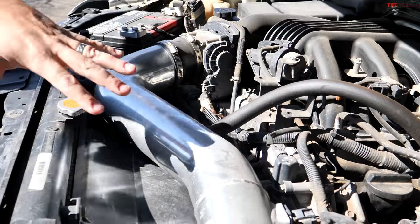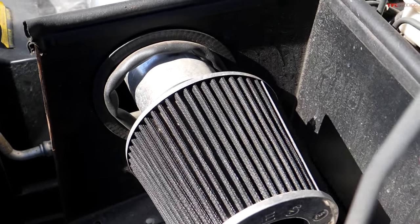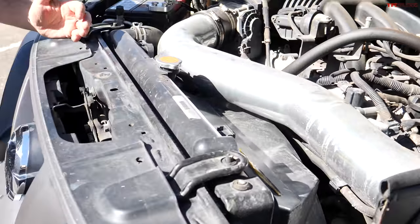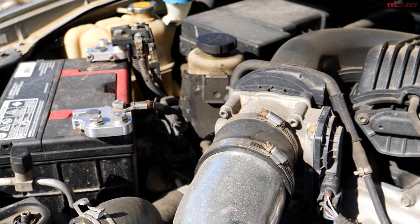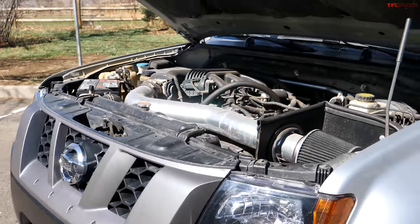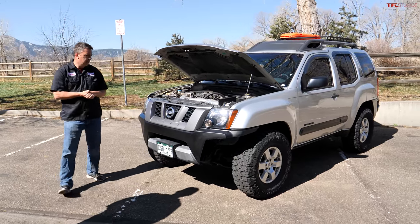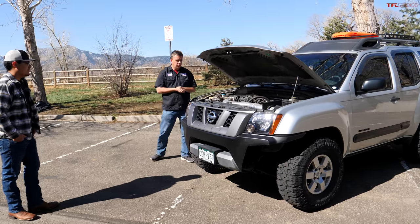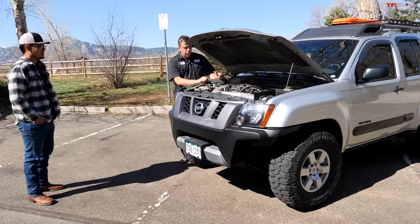Angel also added an aftermarket air intake system, mainly for the sound — a bit more growl. From the factory, the 4.0-liter produced about 261 horsepower and 281 lb-ft of torque. The same engine was used in the Frontier. As for reliability, the engine itself has been perfect — no weird sounds, nothing unusual, just oil changes.